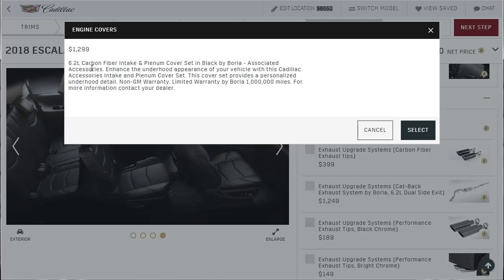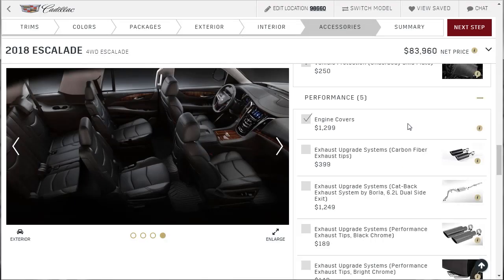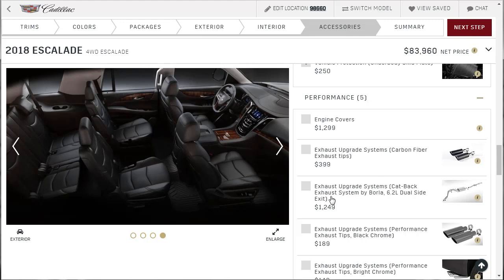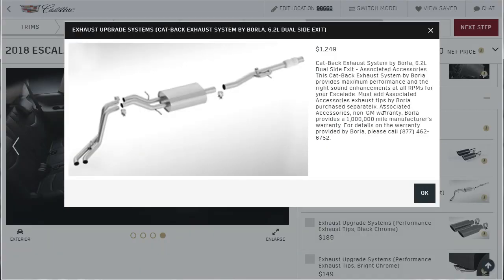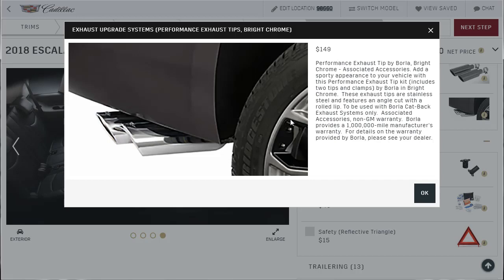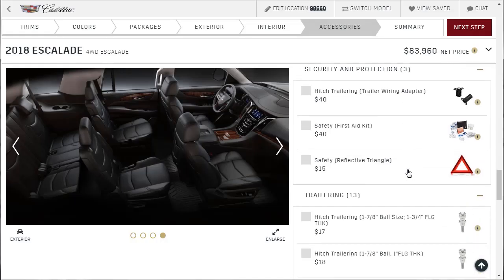Performance — you can get a 6.2 liter carbon fiber intake and plenum cover set by Borla. Enhanced underhood appearance — that's kind of cool, let's do that. I'm into the performance stuff. Let's go with the performance exhaust system — a Borla cat-back exhaust system. That's going to have a nice throaty sound and add a little incremental performance. And the exhaust tip upgrade — bright performance tips in chrome. We got the exhaust tip upgrade because they're chrome and I think that looks good. Tips by Borla.